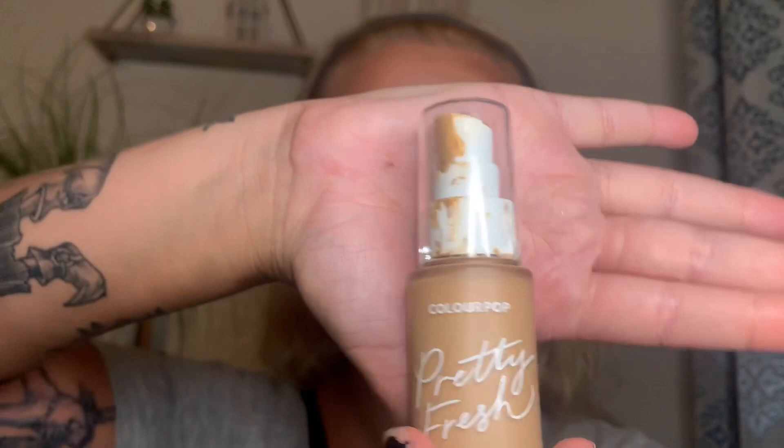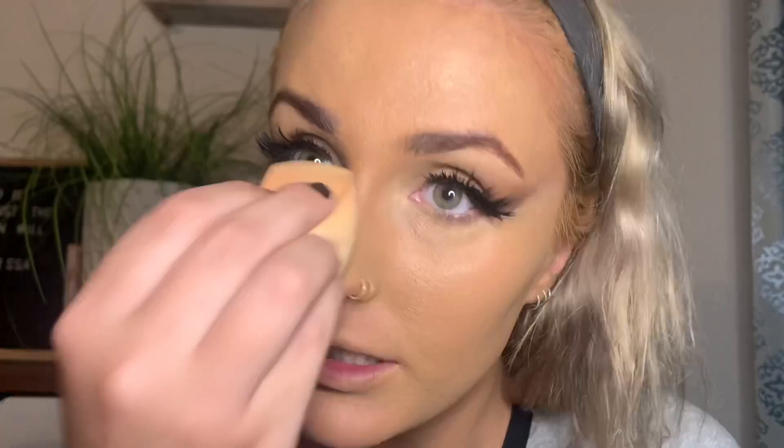It's not even blending. I want to use my Fenty foundation but it's too pale for me right now, so I'm using this ColourPop Pretty Fresh Hyaluronic Hydrating Foundation — hyaluronic acid is very good for your skin — in the color medium 100W. I'm taking some on the back of my hand and using a flat fluffy brush to blend it all over my face, including my ears, and then tapping it all in with the slightly damp beauty blender.